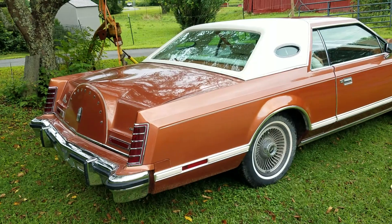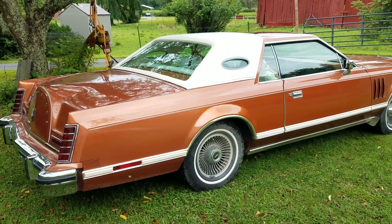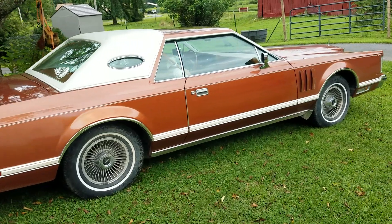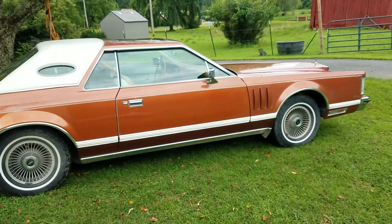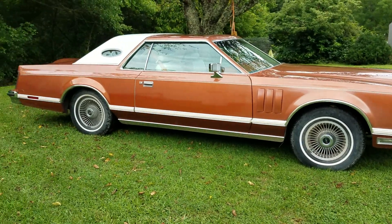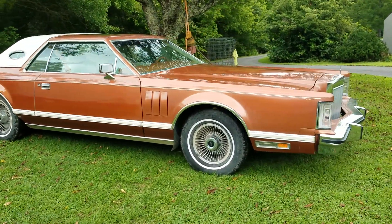This car has had two previous owners. The original owner had it for many years, and it ended up being an estate car when those owners passed away. The car was then bought by a dealer who acquired it at the estate auction, and it is currently owned by a man in East Tennessee.